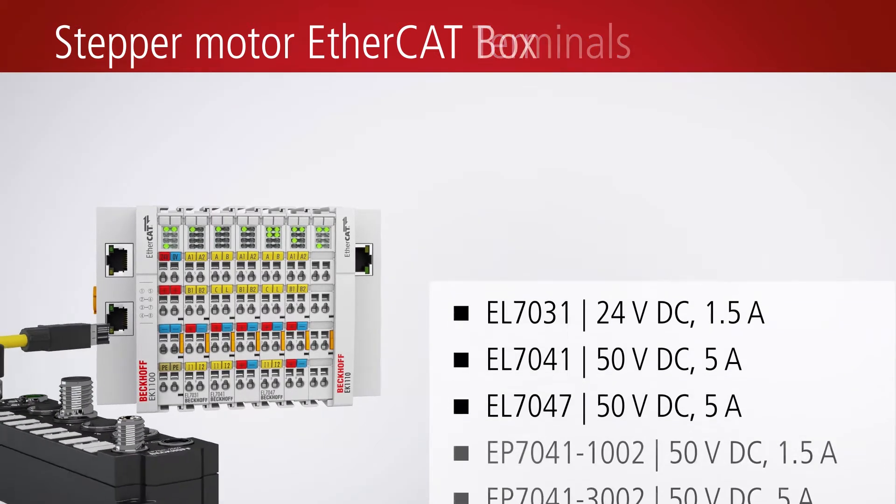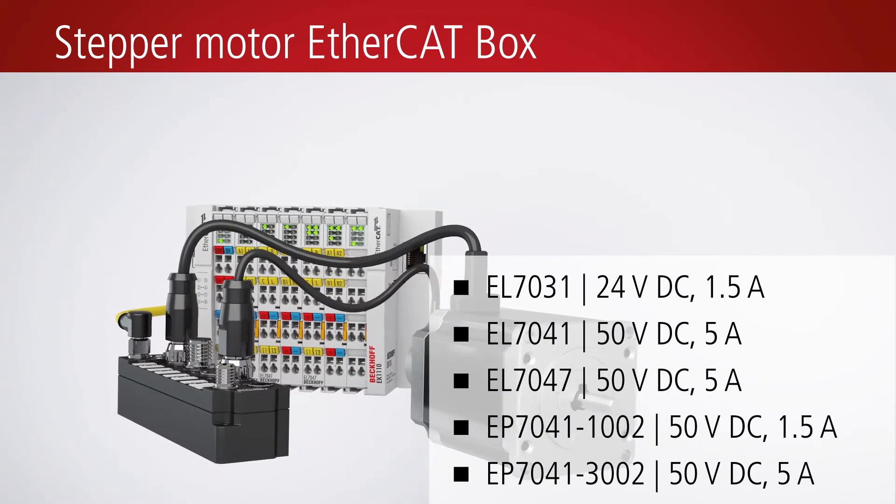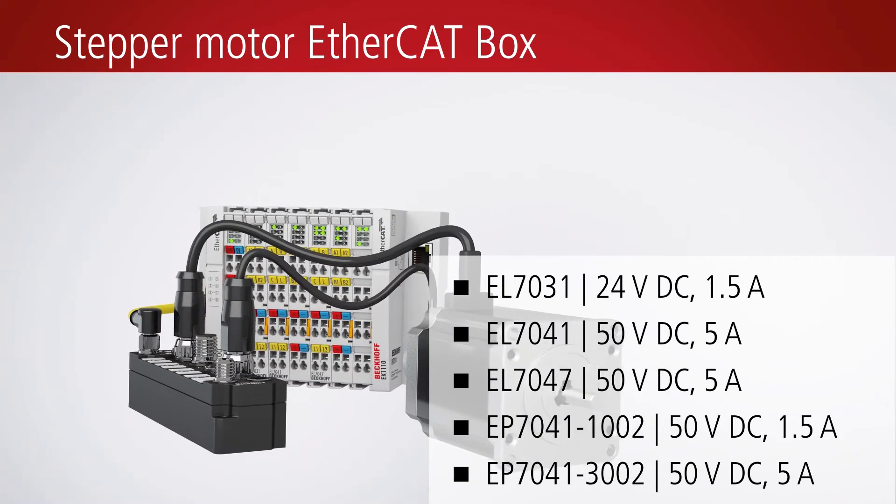The EtherCAT box in a rugged IP67 design offers a high performance stepper motor solution for direct application in the machine environment.